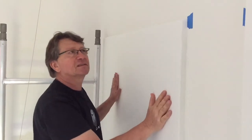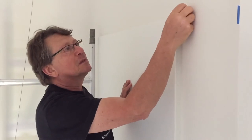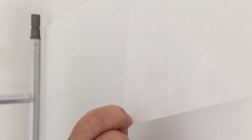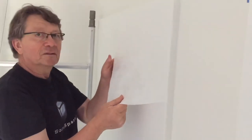Now the panel is fixed on the wall. I'm going to remove the tape and all my reference markers for the panel. The good thing is there is a protection film that you can remove after the work, so you don't stain the material.